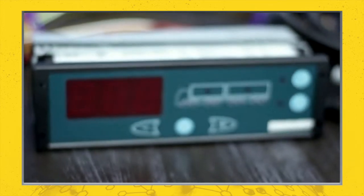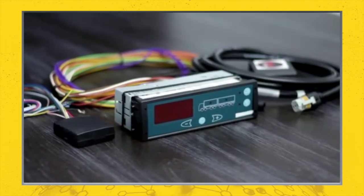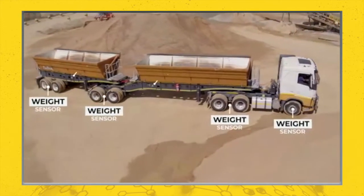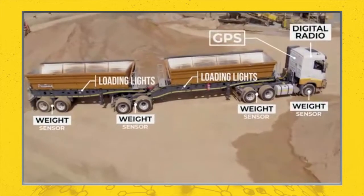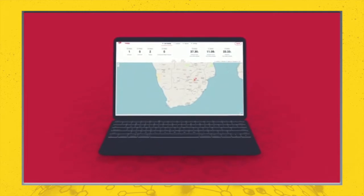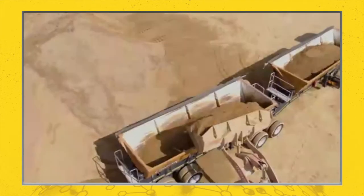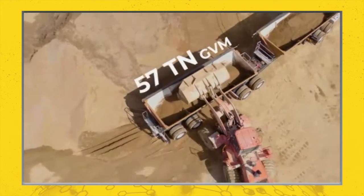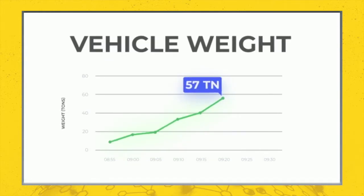Our system is really simple. First, Turing installs industry-leading hardware devices on the vehicle. These consist of weight sensors, loading lights, a digital radio and an onboard GPS tracking system. Next, Turing puts a powerful analytics engine at your fingertips. The data created by your fleet's trailers is intelligently processed to give you complete real-time analytics and control, creating your own virtual waybridge on the vehicle.